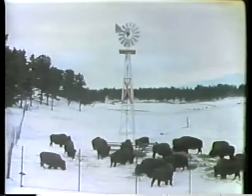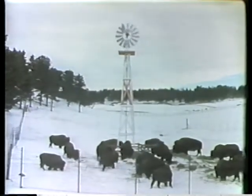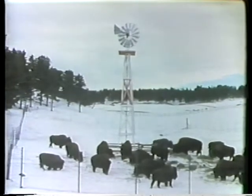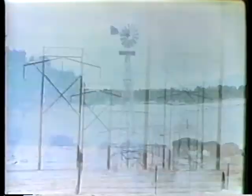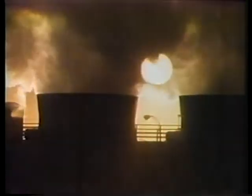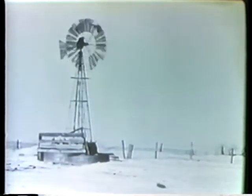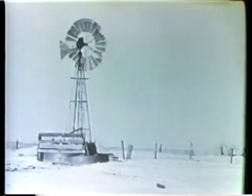But a cheaper, more convenient source of energy was sweeping the country — one that didn't require batteries, water storage tanks, or maintenance. Electric power lines from centralized coal and gas-fired power plants brought cheaper electricity to outlying areas, and wind energy was neglected.